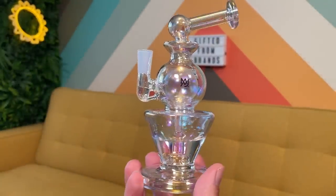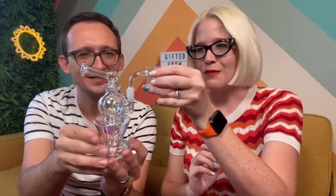The iridescent bubble coloring on this is insane — it's hard to capture on camera but it's really showing all the colors of the rainbow right now. It comes with a nice big banger to pop in there. This rig looks too good not to take a hit — thank you to MJ Arsenal for expanding our glass collection by quite a bit here. Let's get this banger going!